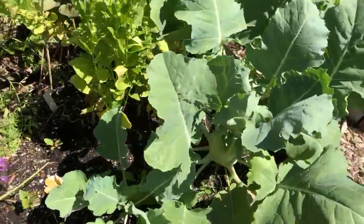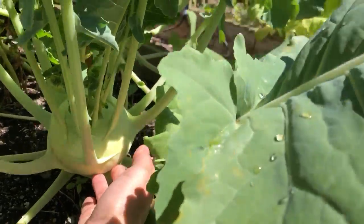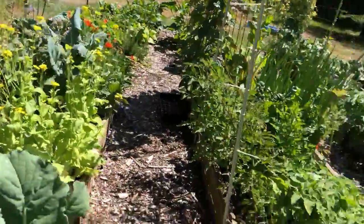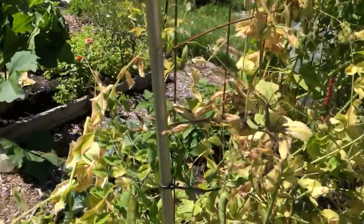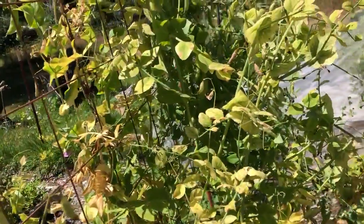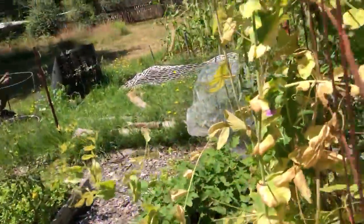This kohlrabi looks like I could harvest that pretty soon — that's a good size. The spinach I just let go; I figure it might give me seed. The peas — at this point I've just been letting them dry and saving the seeds. These are like a pink snow dwarf variety and they've not been very tasty — I won't buy this variety again.